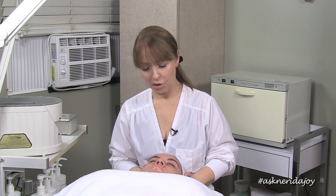Hello and welcome to another Ask Nerida Joy video. We have Ali back with us today — Alessandra — it's about six or seven weeks since we saw her last, so I'm excited to have a look at her skin. She's been really good and diligent with her home care regimen, so her skin is looking really good.